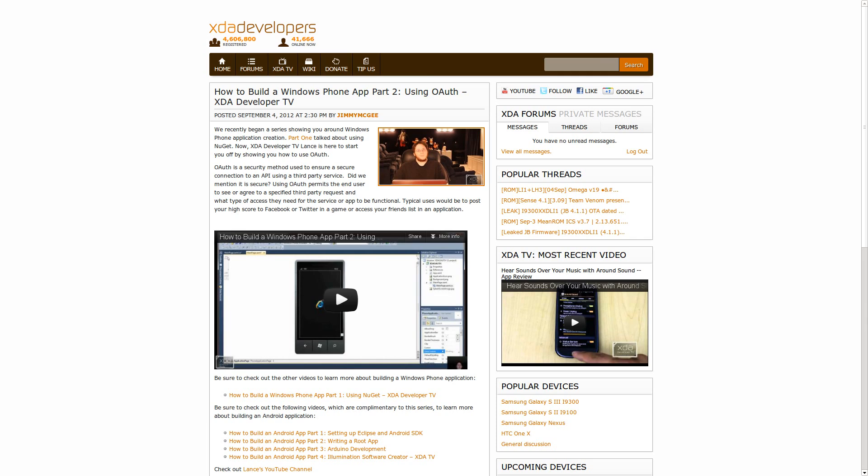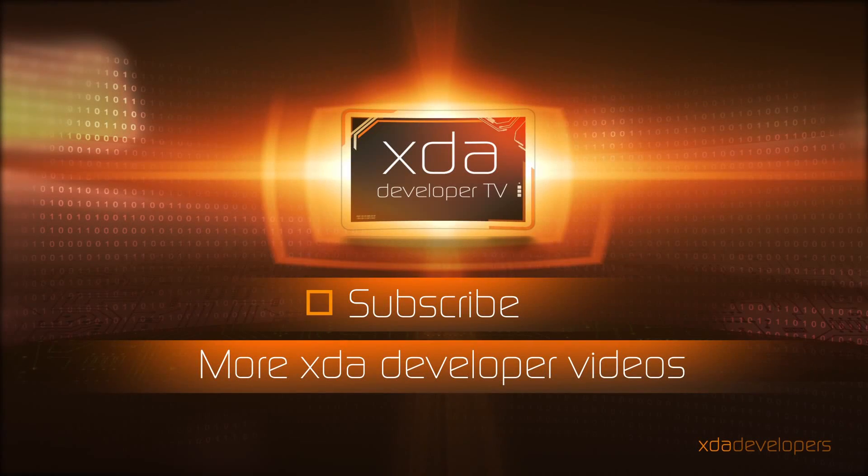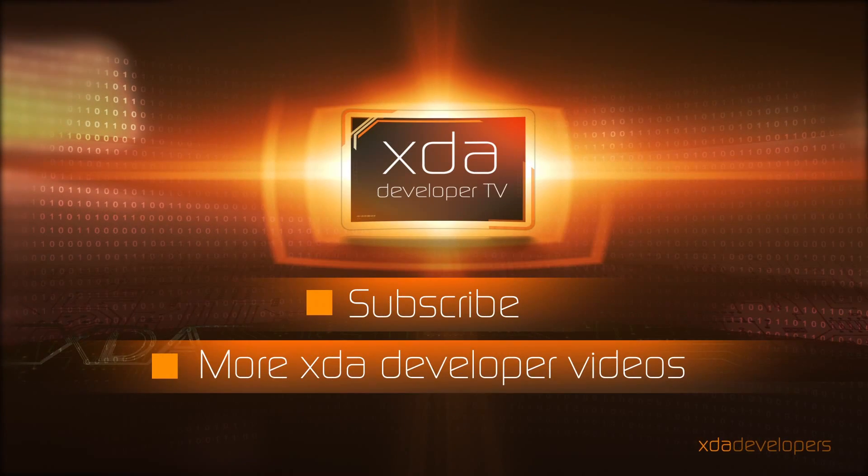Let's wrap up with some XDA TV news. On Tuesday, Lance put out his second video in the Developing a Windows Phone App series, covering OAuth authentication. On Thursday, TK put out an app review about Around Sound — an app that detects sounds around you and turns down your music so you know when people are sneaking up on you. Both are definitely worth watching. Also go back and watch Adam's Monday news recap video — it's his first news video, so show him some love. That's all for today — thanks for watching, hit Like below, subscribe above, and I'll see you on Monday.